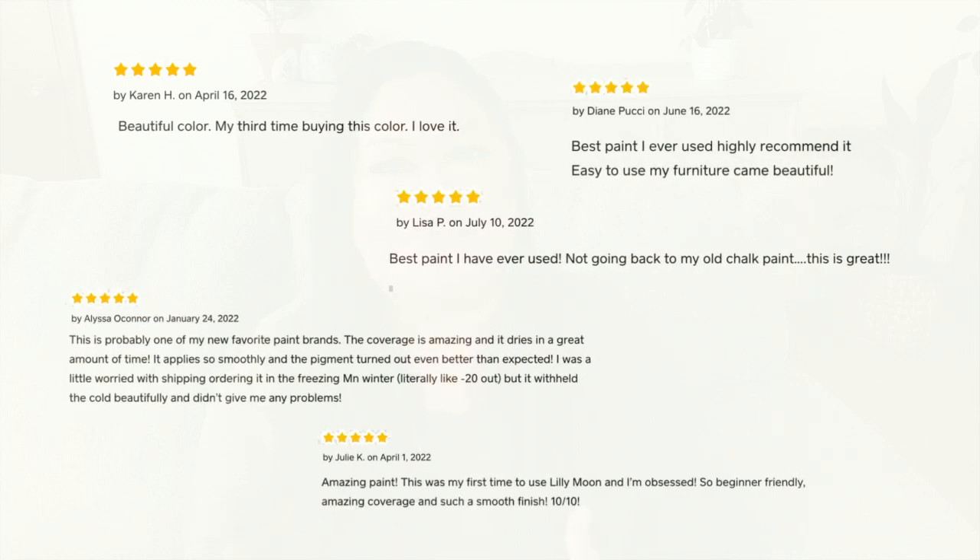We are loving every minute of it and we definitely couldn't have done it without the support of you guys. All the reviews and feedback from everyone has really made us super happy and proud of the brand that we have built and are continuing to build on.